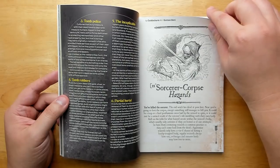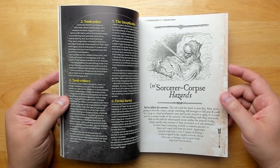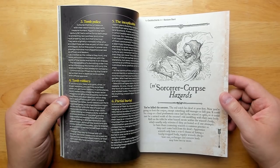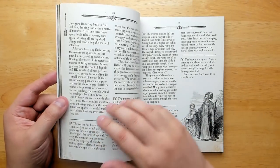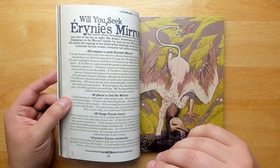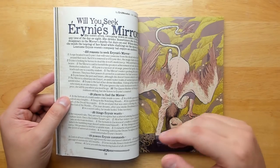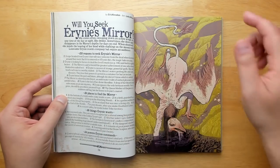There's information on tombs and sorcerer corpse hazards. Wizards have been exposing themselves to weird magical radiation for centuries, so their corpses are probably going to be hazardous to mess around with. There's a lot of art in here done by Gustave Doré, who is kind of a favorite in OSR free art, but there's also a lot of original art — like one piece done by Leddy Wilson.